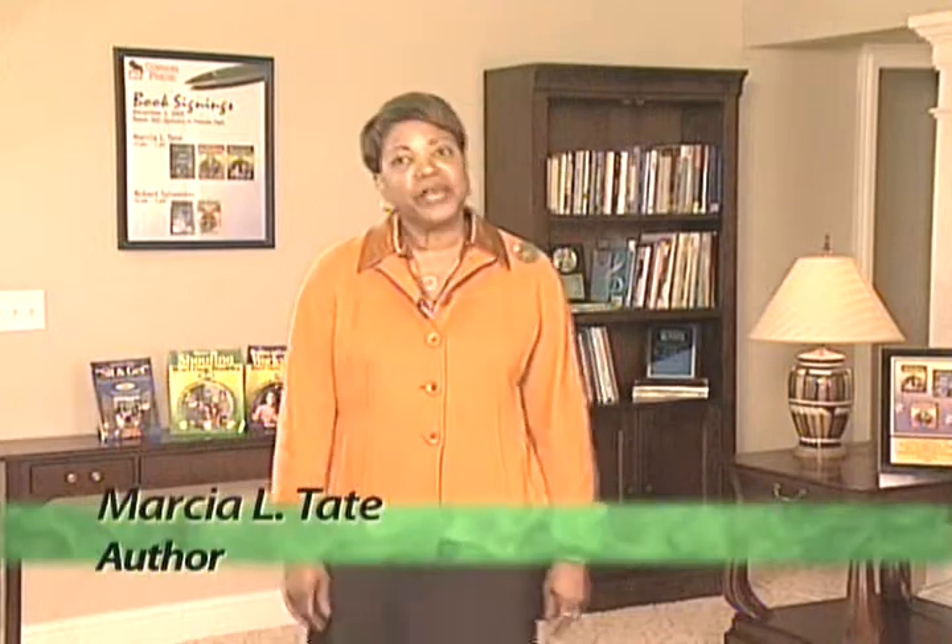I've had 34 years of experience in education, and I am the author of four bestsellers.